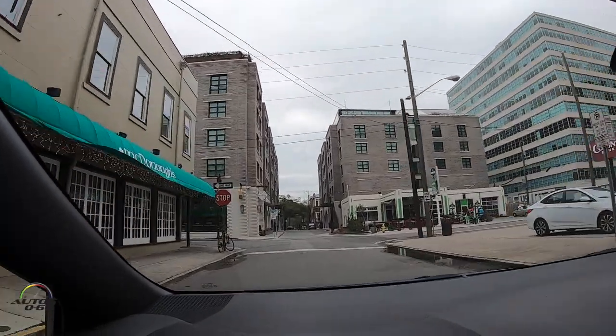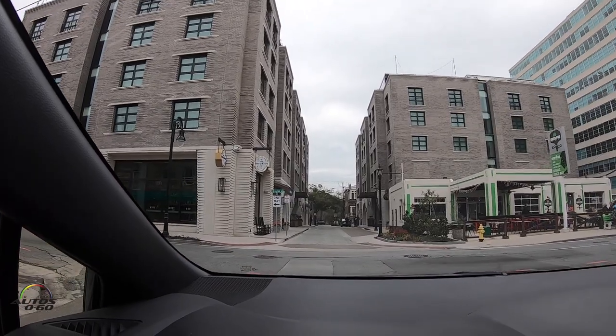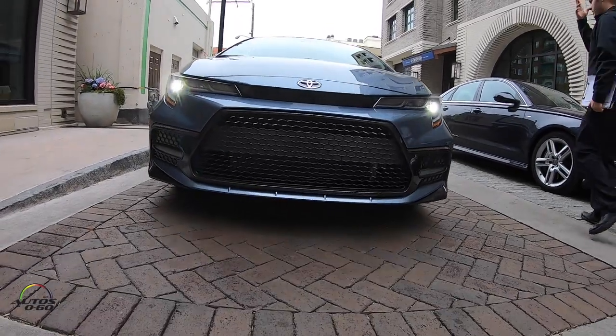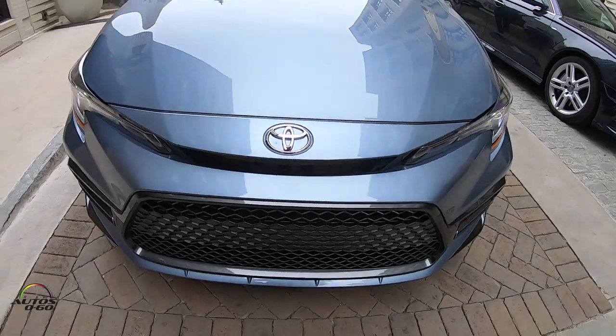So, we arrived here at this hotel that Toyota invited us to — which, by the way, used to be a parking lot. It turned out to be a luxury hotel. It is just how the architecture and functionality here in the historical center of Savannah, Georgia is changing. I'll see you next time. Bye.